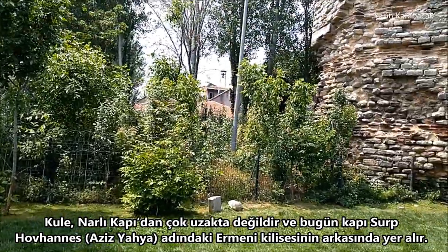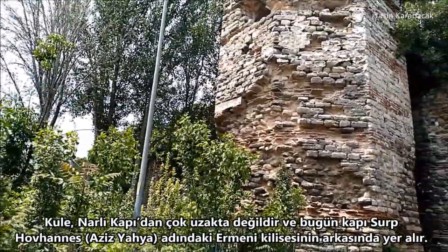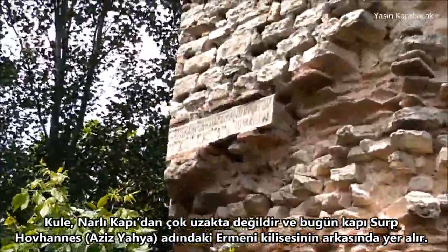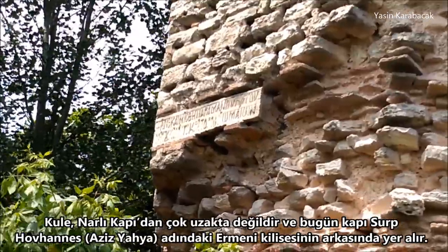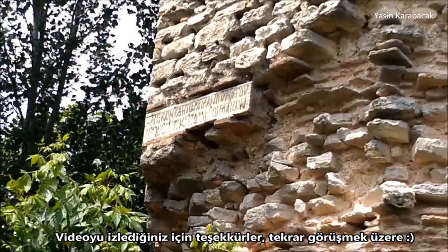The tower is not far from the pomegranate gate, meaning Nallikapı in Turkish, and today the gate is located behind an Armenian church called Surp Hovhannes, meaning St. John. Thank you guys for watching the video. See you next time.